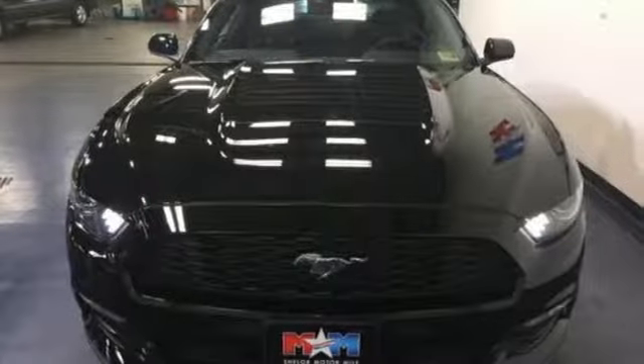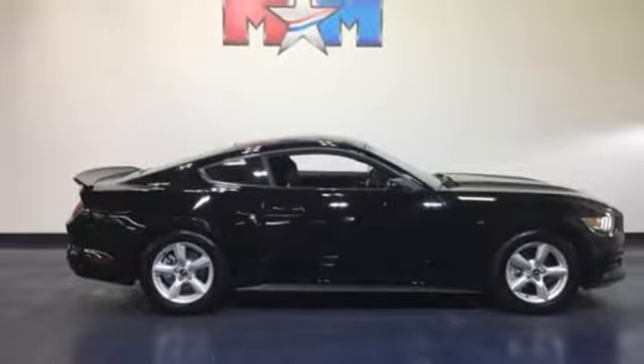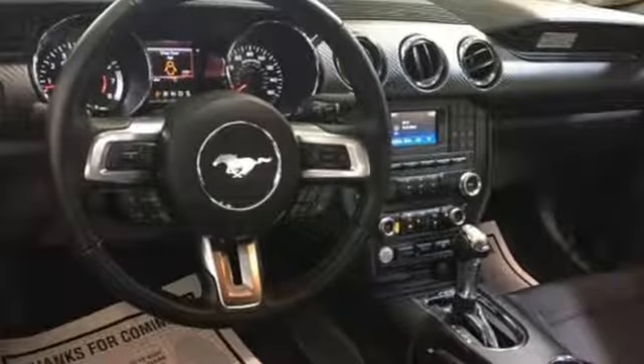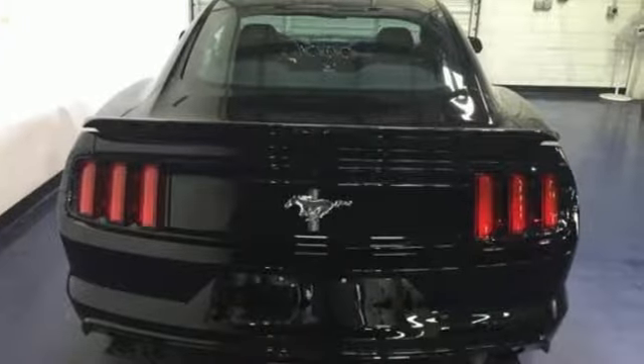Everything in this Mustang, from the position of the driver's seat to the front and rear suspensions, was designed with a constant eye towards performance. You will thirst for curves, feast on straightaways and salivate over the looks. The automatic HID headlamps, MyKey, sync and rear view camera round out a thrilling experience.